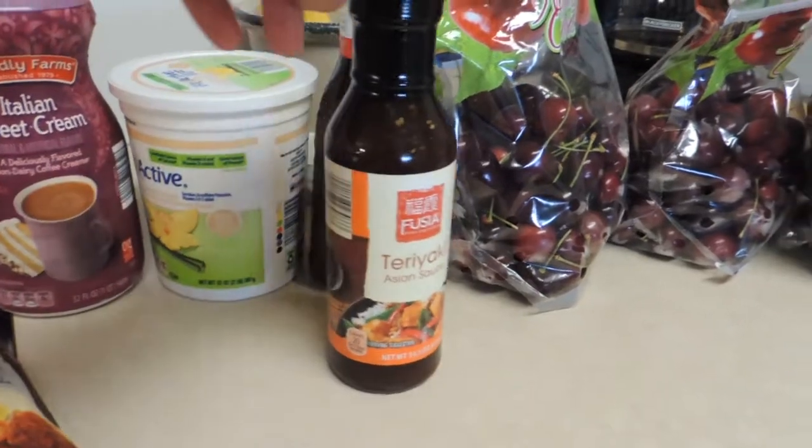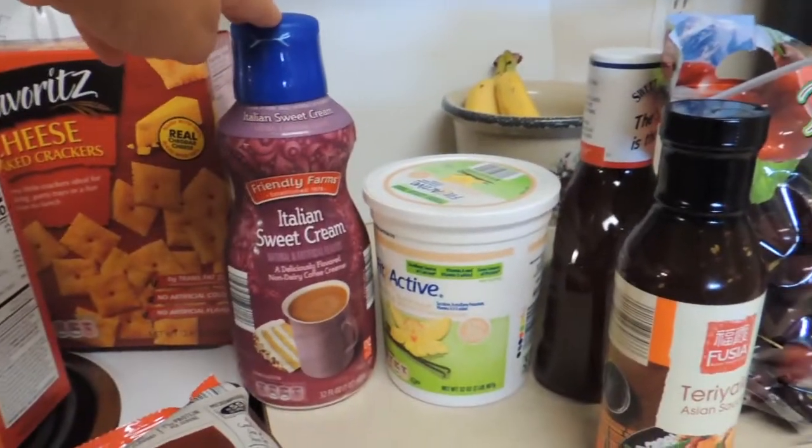Their teriyaki sauce, some yogurt, and coffee creamer.